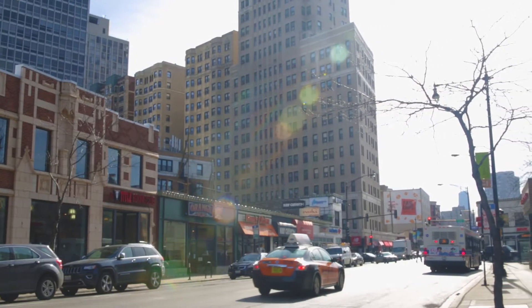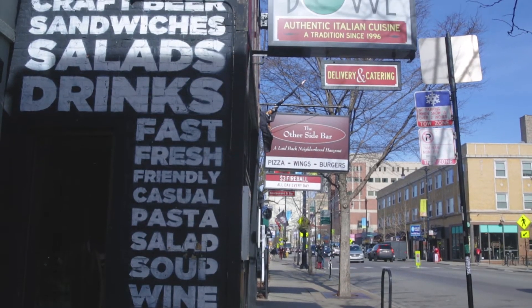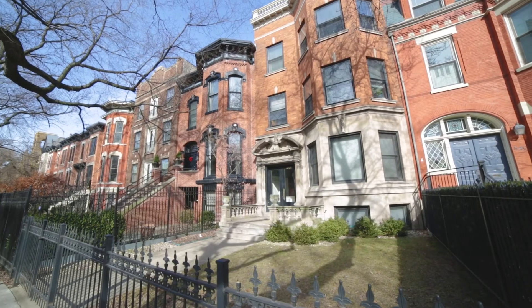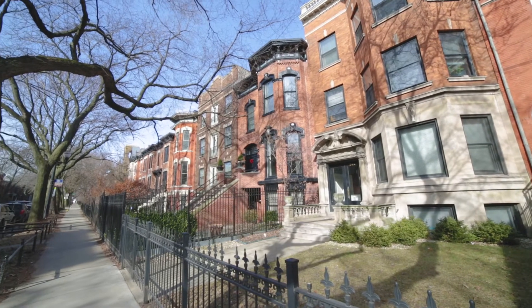I can't say enough about the location. We're at Clark and Fullerton — steps from the lake. You have all the restaurants, bars, and services you need right outside your door, and we're on a beautiful block of Fullerton near historic row homes. You can't get any better than this in Chicago.